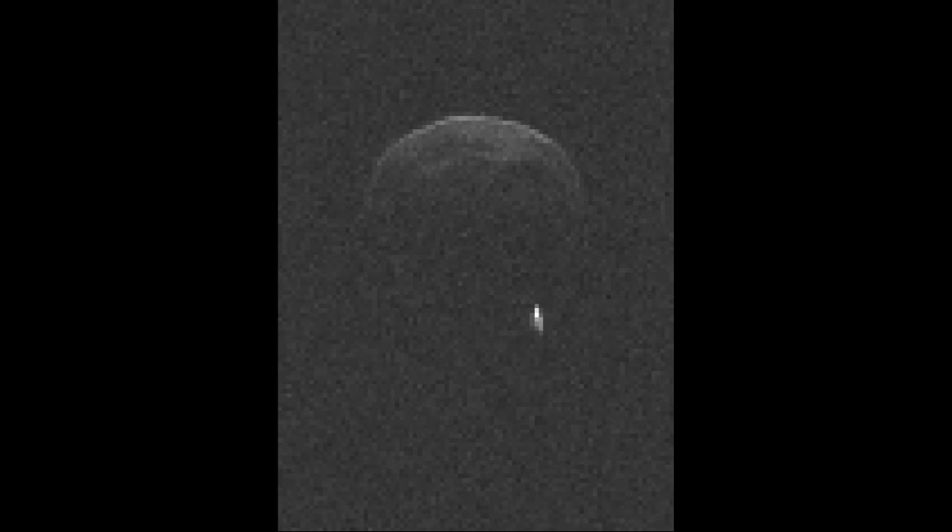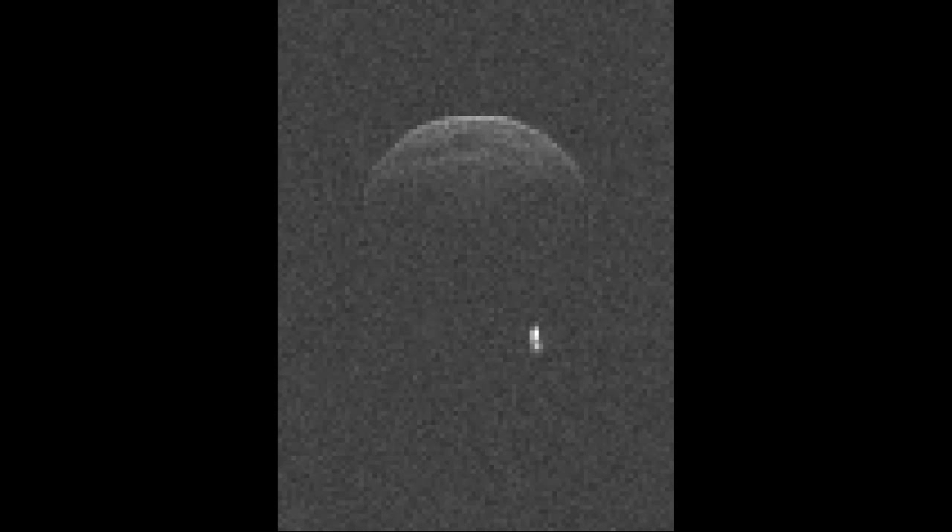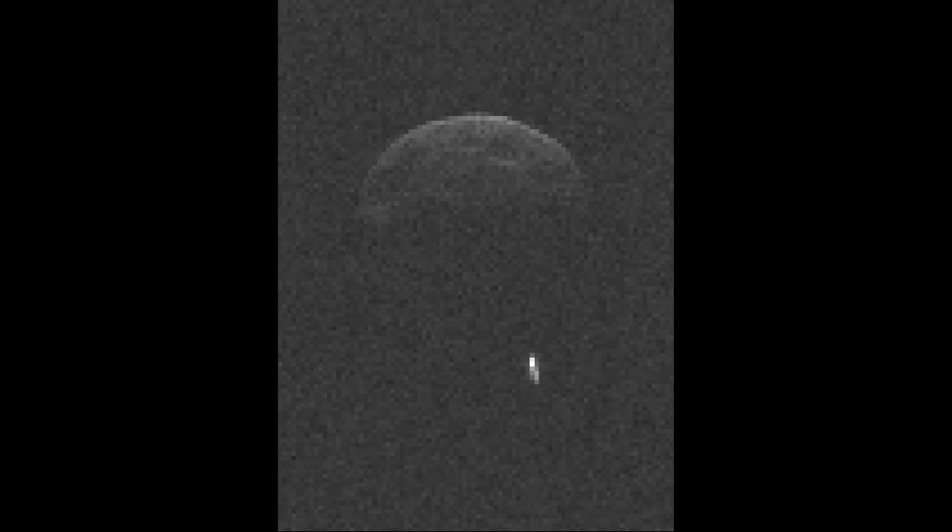In movie form, you can clearly see evidence of the primary's rotation. The resolution of these images is 75 meters per pixel — not yet the highest possible resolution since the object is still a bit far away. Even so, there are clearly some radar-dark features — possibly concavities or impact craters. The primary is estimated at about 2.7 kilometers in diameter, and the satellite is about 600 meters in diameter. The wide radar echo of the primary indicates fast rotation under four hours; the narrow echo of the satellite indicates slow rotation of many hours.